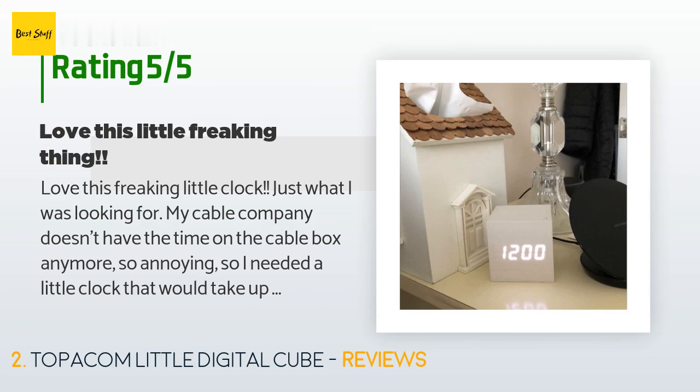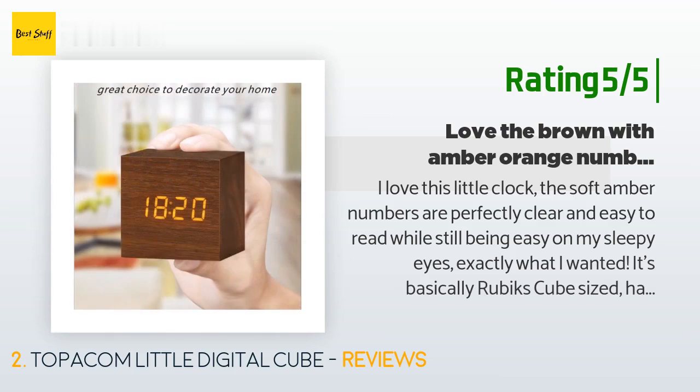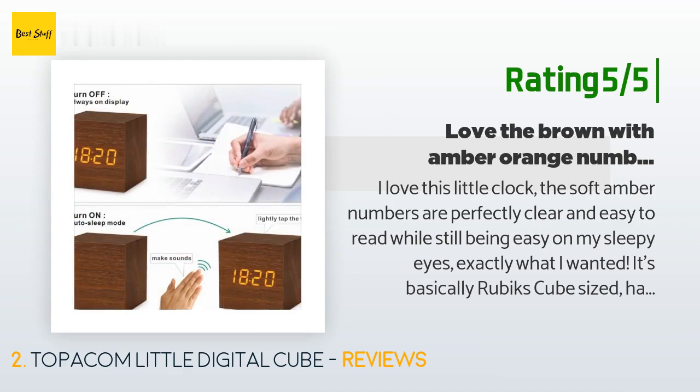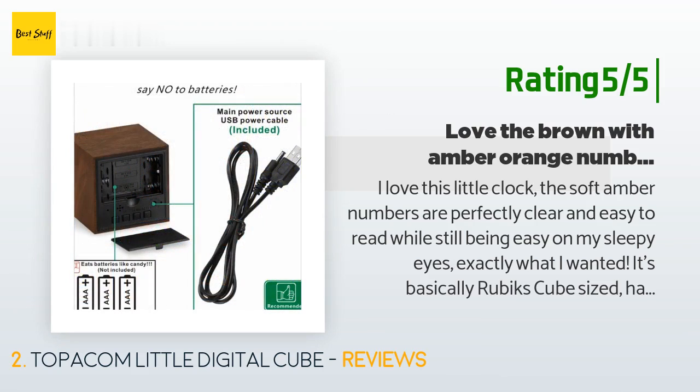Very easy to set up. Another happy customer said: I love this little clock. The soft amber numbers are perfectly clear and easy to read while still being easy on my sleepy eyes — exactly what I wanted. It's basically Rubik's Cube sized, has a battery backup and alarm, although I just set alarms on my iPhone. It will either show you the time constantly or cycle through time, then temp, then date. I don't know why anyone needs to know the indoor temperature, but I'm not complaining. Super happy with this little guy.